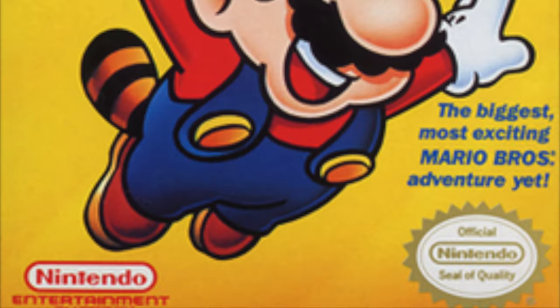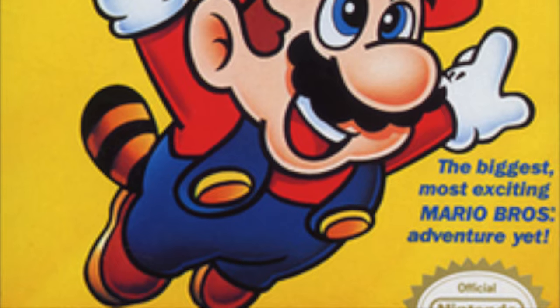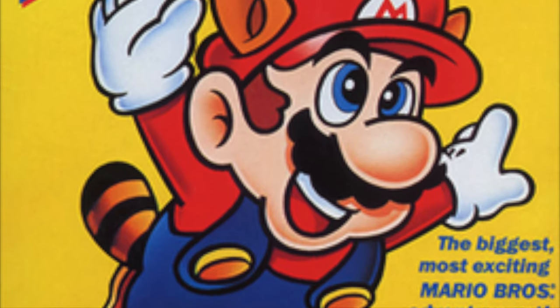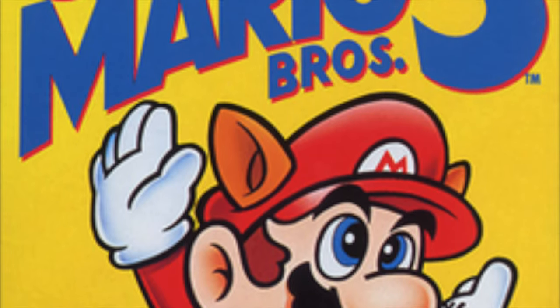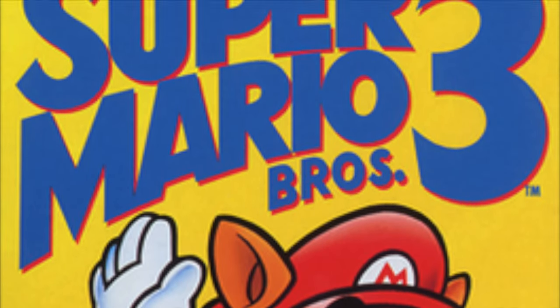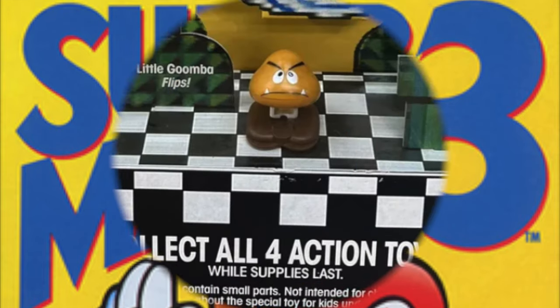Welcome back everyone. Toy Shiz here, and I am back yet again with another Retro Shiz look back at the past. Today we're heading all the way back to 1990 to take a look at the McDonald's Super Mario Brothers 3 Happy Meal toys — four toys to collect.